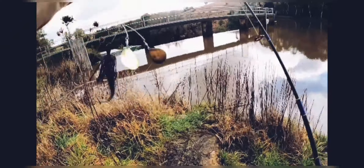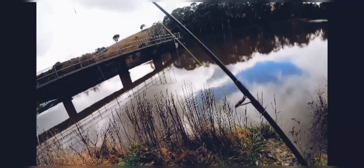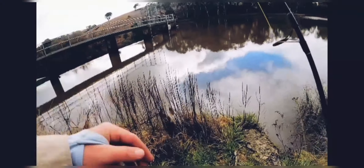Alright, time to move on to the DT spinner. I thought maybe it was time to head down to the bottom and see if we could pick up a cod down deep.